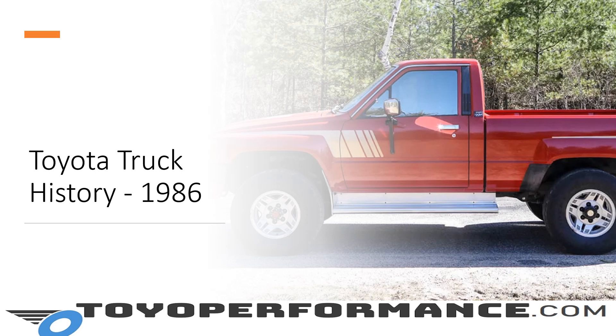Hey everybody, welcome back. It's Scott from ToyotaPerformance.com.